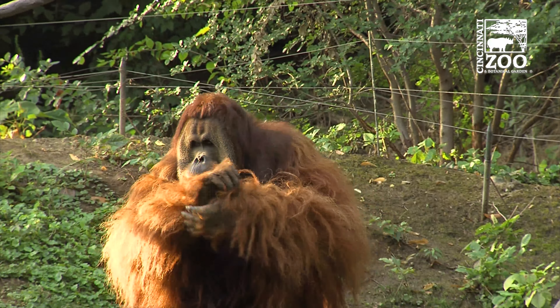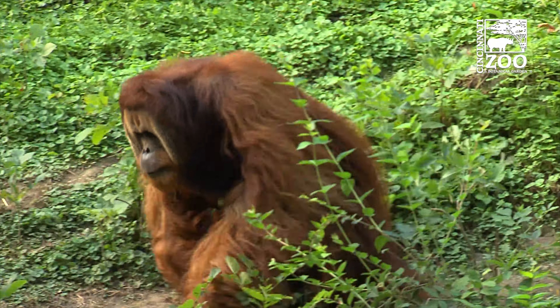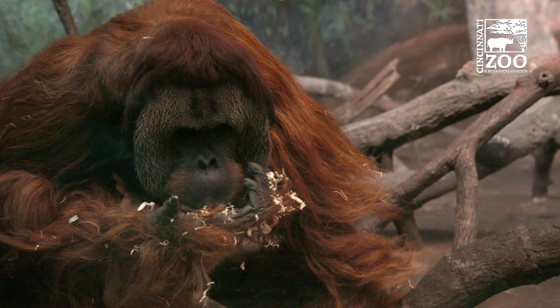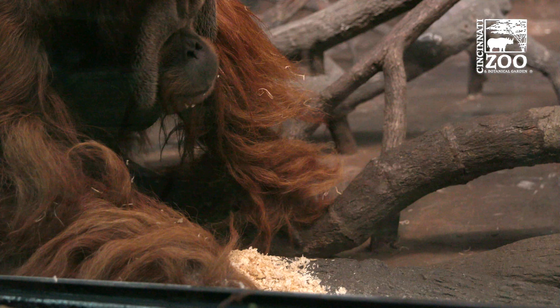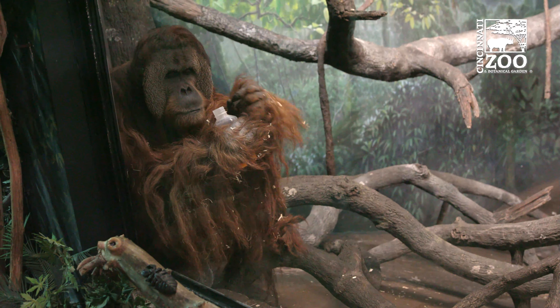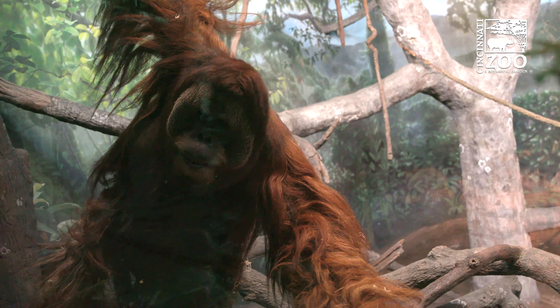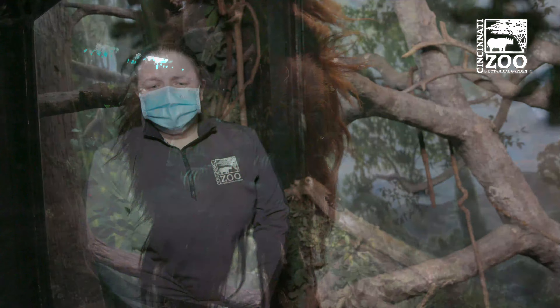Enrichment-wise, we try to focus on the five main types of enrichment — five different ways to enrich his life. Enrichment is just a fancy word that keepers use for how we provide something different to his day. So what we do on a daily basis makes today different than tomorrow, which was different than yesterday. We focus essentially on the five senses: things that he can manipulate, things that he can smell or taste, things that he can socially interact with — keeper time, training behind the scenes, hanging out with his gibbon buddies when he wants to.